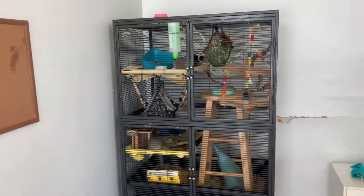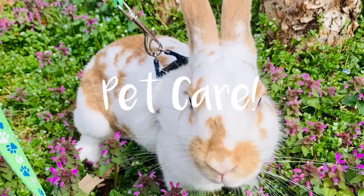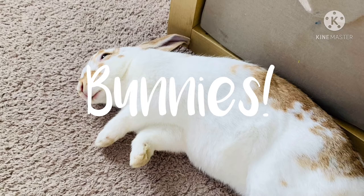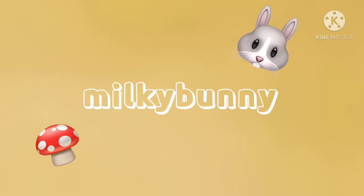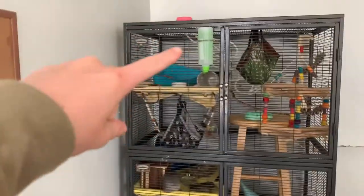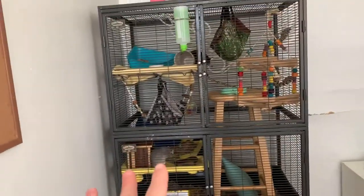Today's video is going to be a completely honest review on this cage, the Critter Nation, that I have for my rats. So I want to start off by saying this is the double version of this cage, which means it has two levels and it is home to my four female rats. We have Chamomile, Sundae, and then Maya and Twig are in this hammock. This cage can hold up to about 12 rats maximum.